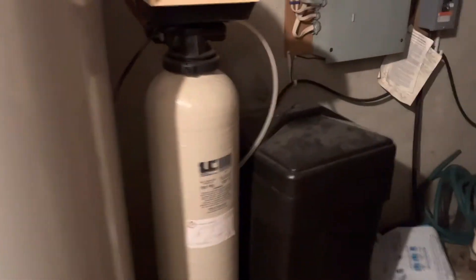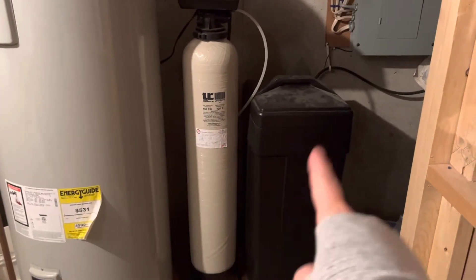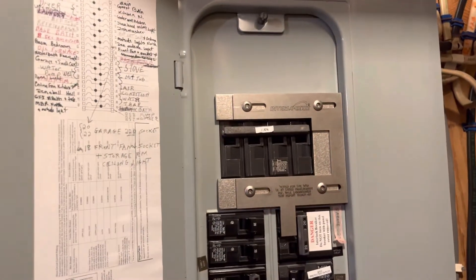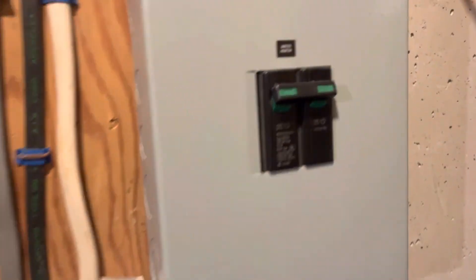Down here we have the water softener system — this is the softener and then there's the brine tank. There are little bits of salt in there helping to soften the water; we need to pour a few more bags in right now. Over here we've got the electrical panel with 200-amp service, and a little sub-panel just for the water heater, which is nicely labeled.